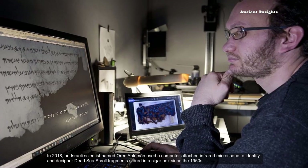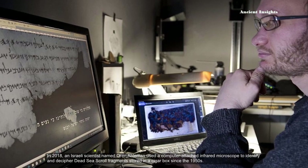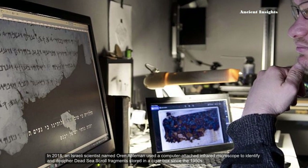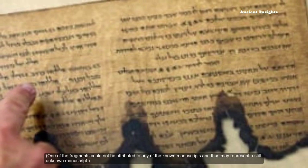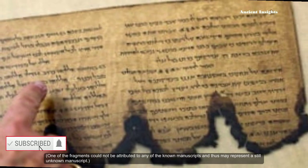In 2018, an Israeli scientist named Oren Ebelman used a computer-attached infrared microscope to identify and decipher Dead Sea Scroll fragments stored in a Segas box since the 1950s. One of the fragments could not be attributed to any of the known manuscripts, and thus may represent a still unknown manuscript.